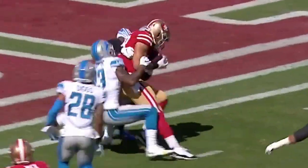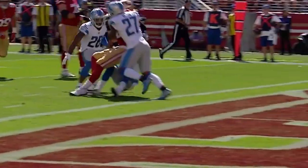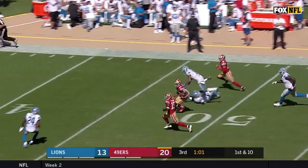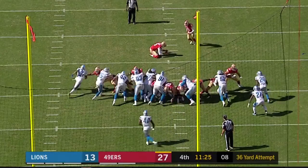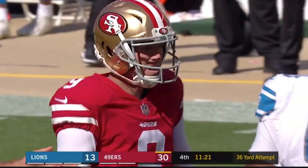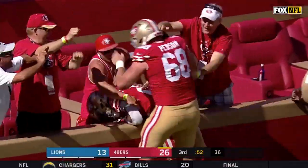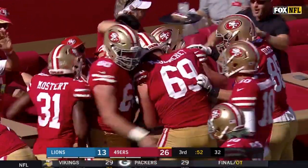After Gould hits the extra point, this TD put the 49ers up 20 to 10 with a little more than 13 minutes left in the third, giving them a win probability of 88.5 percent. The 49ers would add to their lead later in the third quarter with a long TD run by Breida, and in the fourth when Gould hits his third field goal of the day. The Lions made a run late in the fourth with two late TDs, but the 49ers held on for the 30 to 27 win — their first of the 2018 season.